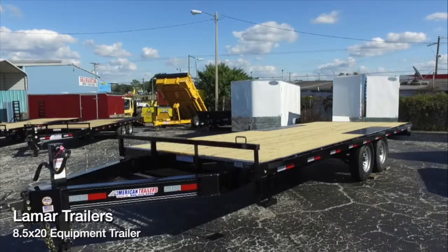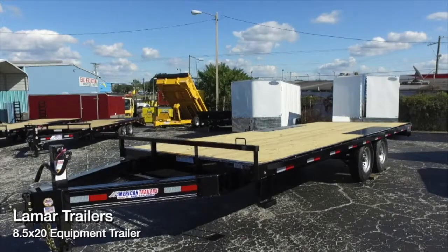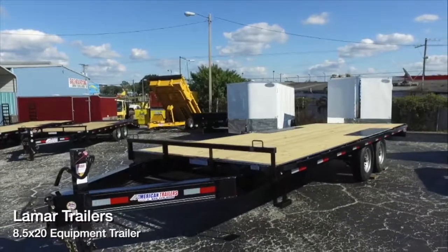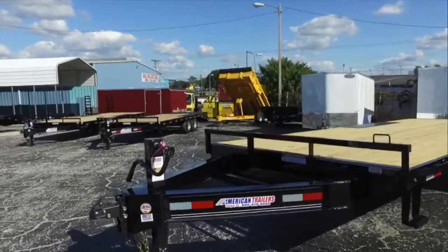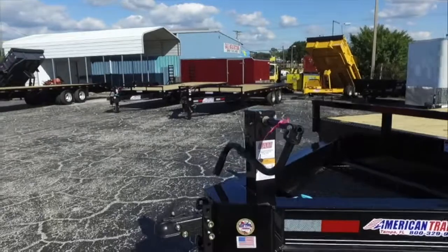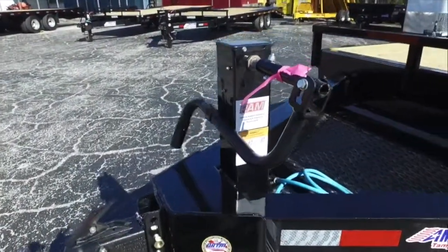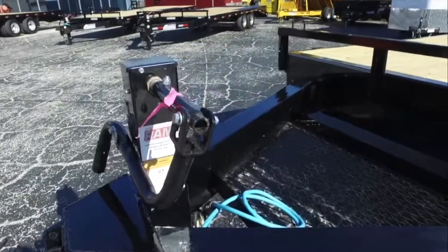Here's an 8.5x20 Lamar 14,000 lb GVWR Utility Trailer. All steel frame, extended tongue, adjustable coupler — it's 2 and 5/16ths, forged — and a top wind jack with a capacity of 12,000 lbs.